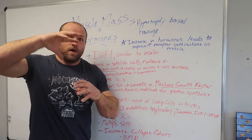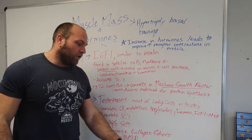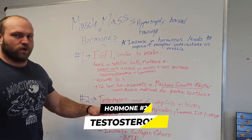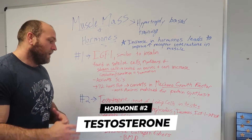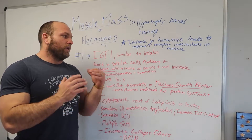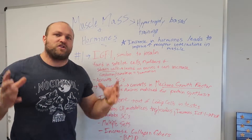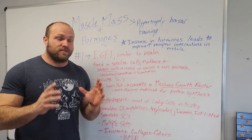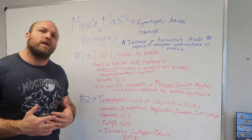The second big hormone involved with hypertrophy is testosterone. Testosterone is one of the most potent hormones in regards to increasing muscle mass. If we're training naturally, we need to understand how to increase our testosterone — some of that is having proper rest and making sure we're getting optimal sleep, but also what we're doing in training.